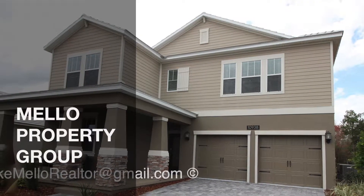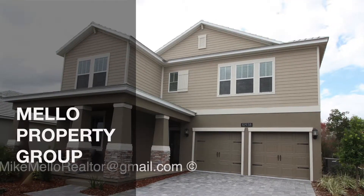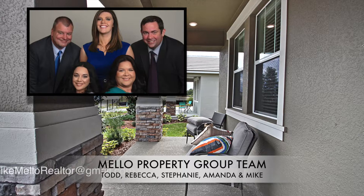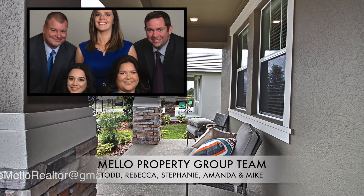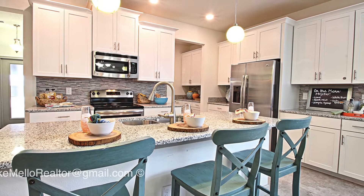Hey everyone, this is Mike Mello coming to you from Preferred Real Estate Brokers here in Orlando, Florida. I'm part of Mello Property Group, which consists of a team of five realtors: Todd, Rebecca, Stephanie, Amanda, and myself. We're all here to help you with all your real estate needs, whether buying a home or selling a home.